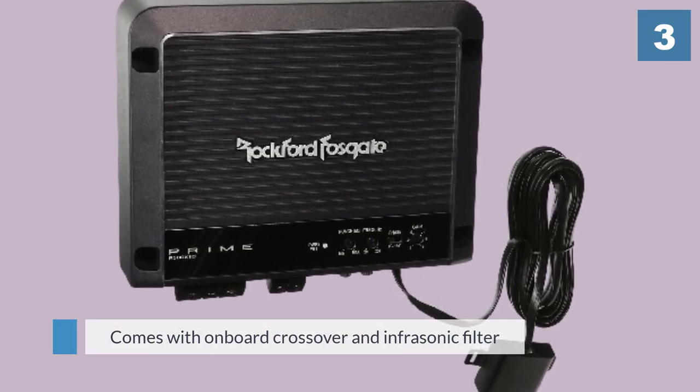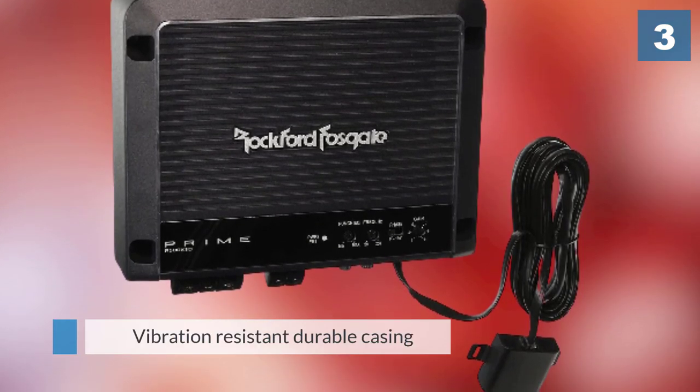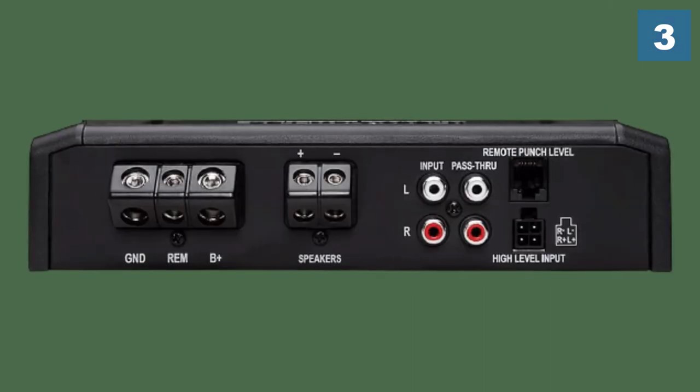Its two channel versatility and onboard protection make it a top contender for best in its class under the hundred dollar mark. It features a variable crossover for tailoring your bass in the mix to suit your tastes. It benefits from one of Rockford Fosgate's advanced cast aluminum heatsinks with top mount controls.